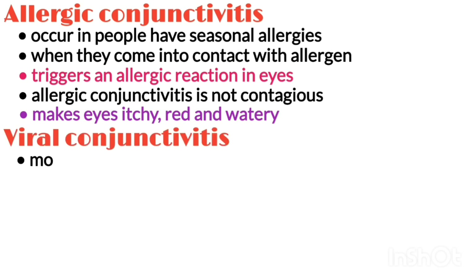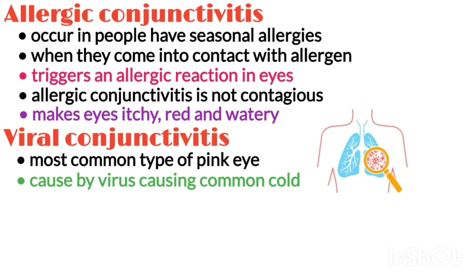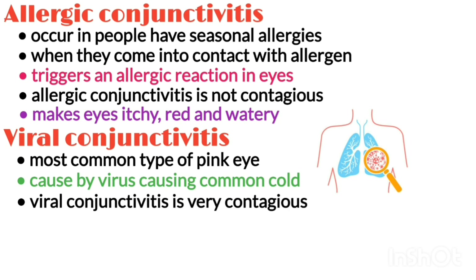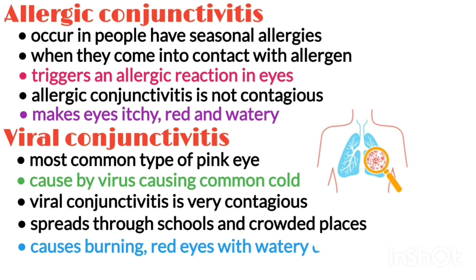Viral conjunctivitis is the most common type of pink eye. It is caused by the same virus that causes the common cold, and can develop through exposure to the coughing or sneezing of someone with an upper respiratory tract infection. This conjunctivitis is very contagious and often spreads through schools and other crowded places. It usually causes burning red eyes with a watery discharge.